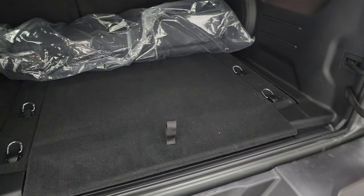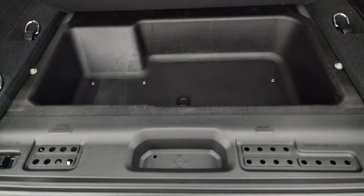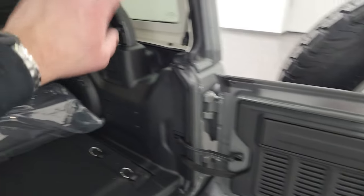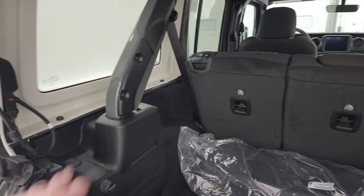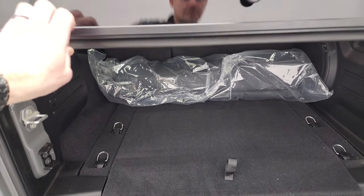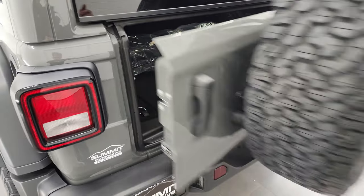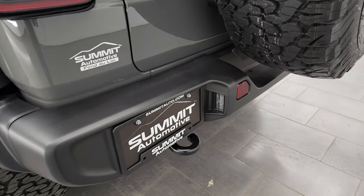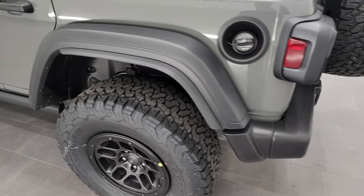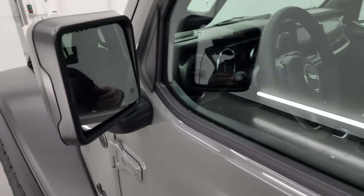The back storage area is pretty nice. You get the subwoofer back here, storage underneath for bolts and everything, and the JL badge. You can take this hard top off — we actually did a demo showing how to remove all the bolts and the two quick disconnects; that video is linked in the description. You also get the LED license plate lights.